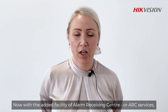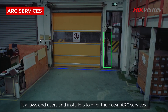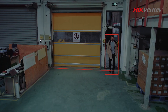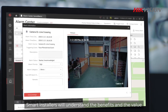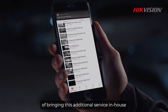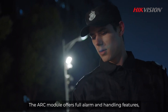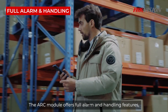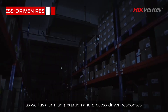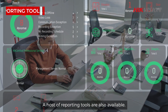Now with the added facility of Alarm Receiving Centre, or ARC services, it allows end users and installers to offer their own ARC services. Smart installers will understand the benefits and the value of bringing this additional service in-house with the added revenue stream. The ARC module offers full alarm handling features as well as alarm aggregation and process driven responses. A host of reporting tools are also available.